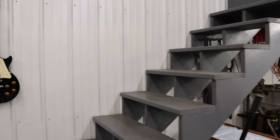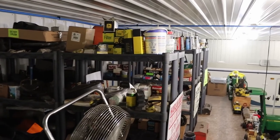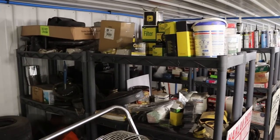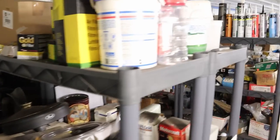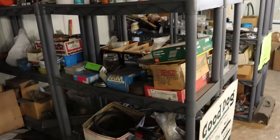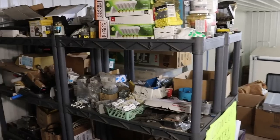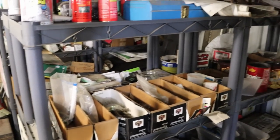I call this my hardware store because I try to keep spare stuff up here. The first shelf is all automotive — garden tractor stuff and parts for vehicles. The middle shelf is like home improvement stuff: caulk, nails, fasteners, things you might use in the house. There's some miscellaneous stuff in the back. The third shelf is electrical and plumbing, a lot of miscellaneous stuff. It's a nice place to keep stuff out of the way.